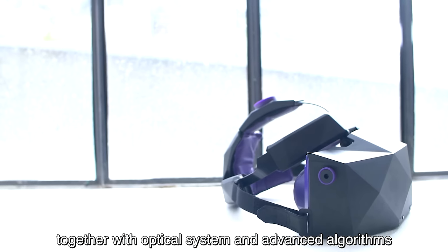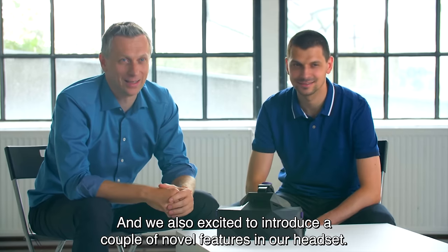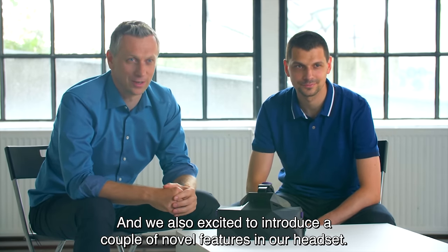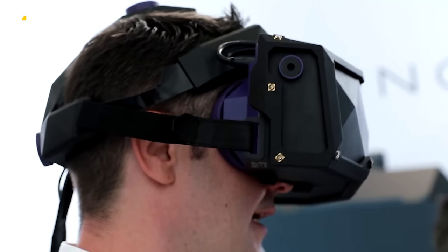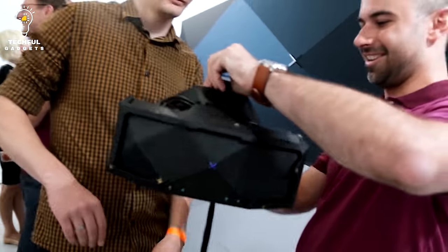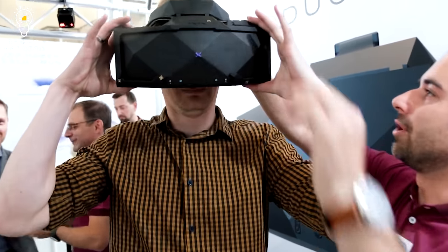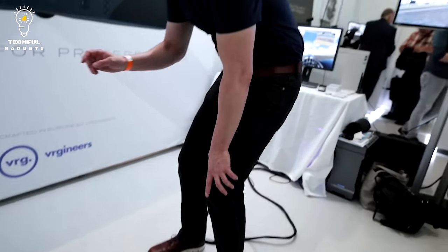One remaining annoyance was the cable to a high-end PC. At CES 2023, Vrgineers announced the wireless XDAL wireless headset, which has only one cable from the headset to a belt-worn module. It works with low-latency streaming according to the Wi-Fi 6E standard, which transmits in the 6 GHz band.